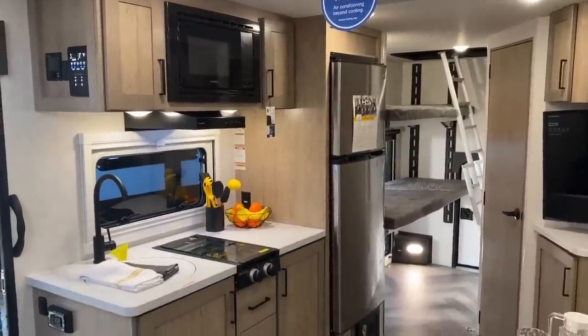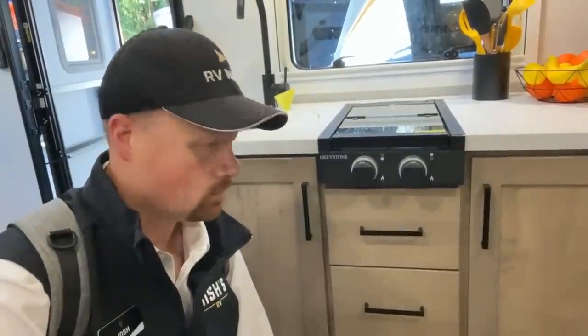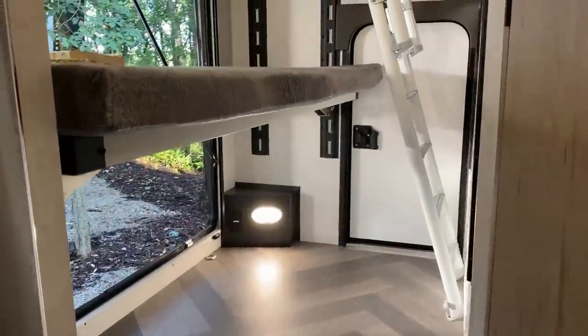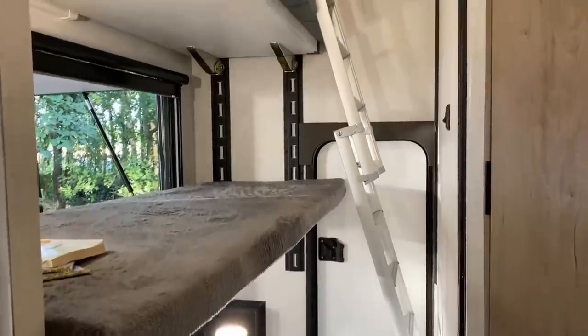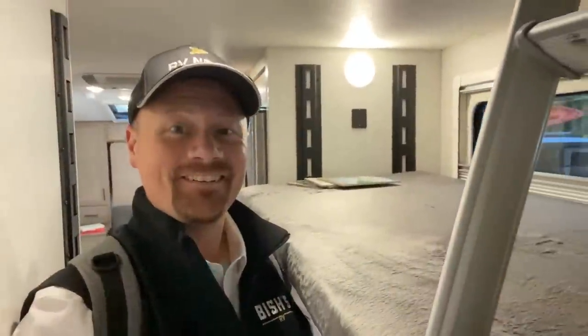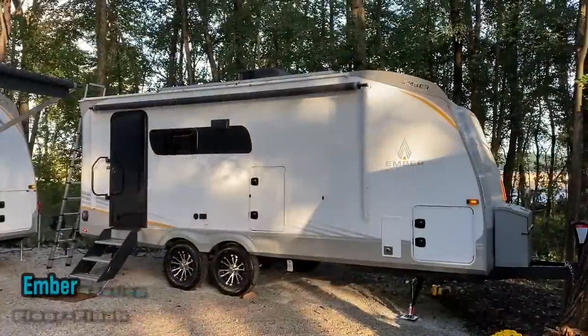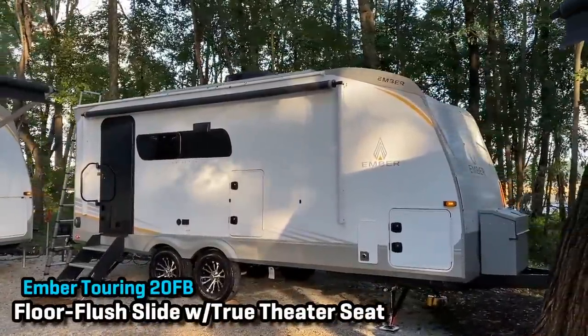Every single outlet in every single Overland model is wired to at least a factory-standard 1,000-watt inverter, and the Max Solar package has a 3,000-watt inverter. There's also a good look at that rooftop tent. On the Max Solar, all solar panels are now 200 watts instead of 190 like before. But this is what I really wanted you to get to — the all-new Touring editions. They have four launch floor plans and we're going to look at every one of them.